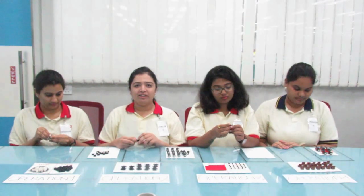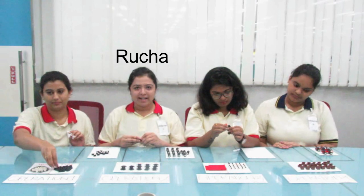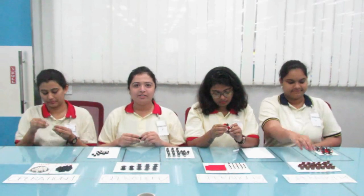Hi, I am Rucha. I assemble the axle to the wheels. It takes 10 seconds to assemble 2 wheels to 1 axle.